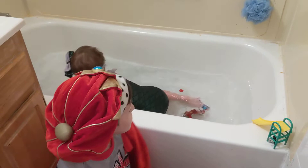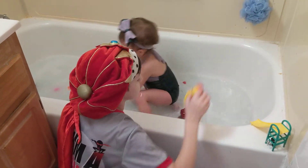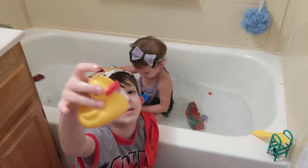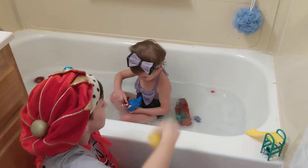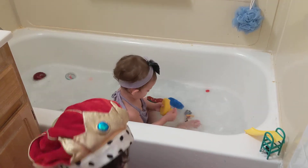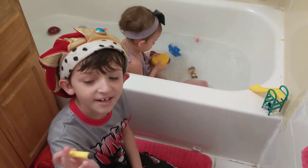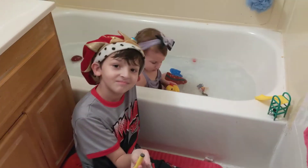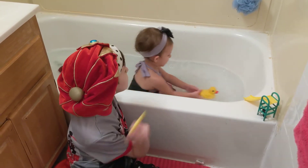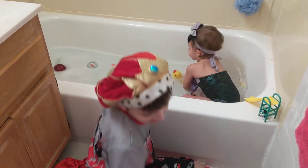Duck! Duck, duck, duck. I already know this one. This is easy. You're losing your cape. It's a rubber duck. I don't know if the cape's all about it today. Sink or float? What do you think? Let's see. It's floating.